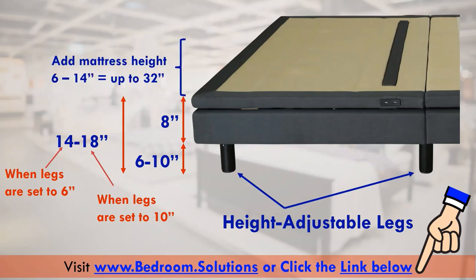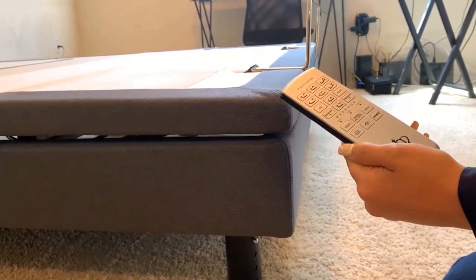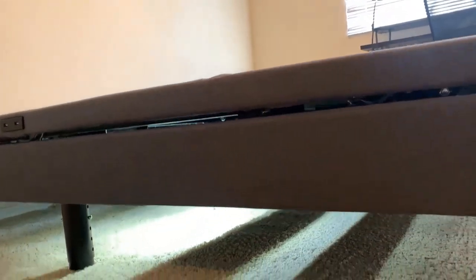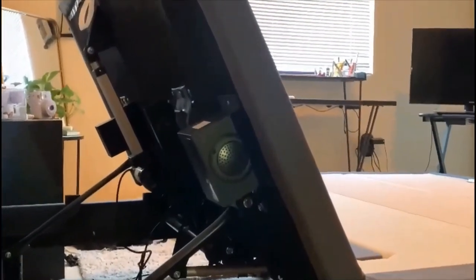Under bed lighting is useful especially if you want to use the restroom at night or use it as a nightlight. However, this isn't a deal maker or deal breaker personally. I wouldn't let USB ports, under bed lighting, or Bluetooth speakers influence my purchasing decision of an adjustable bed.